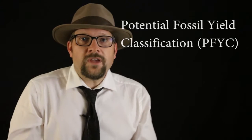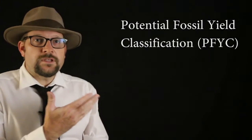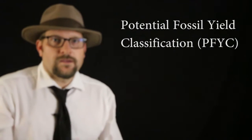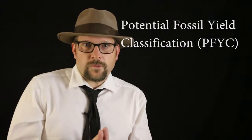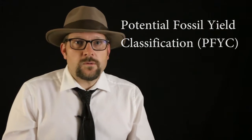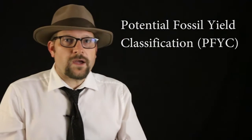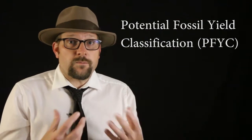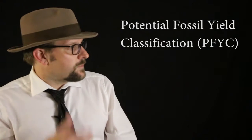There's a scale developed in the United States for how high the potential of finding fossils in a particular rock unit is. The scale is called the Potential Fossil Yield Classification, or PFYC system, for paleontological resources in the United States. It was developed by the Forest Service but is also used by the Bureau of Land Management to categorize the chance of finding an important fossil from particular areas.